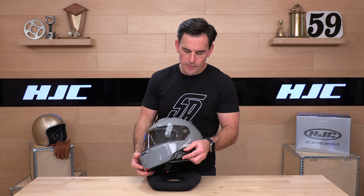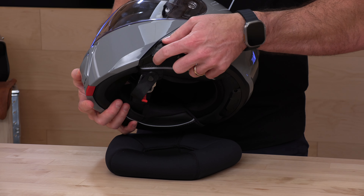I don't know of any other helmet on the market allowing you to adjust the height of that sun visor, which makes this helmet special.